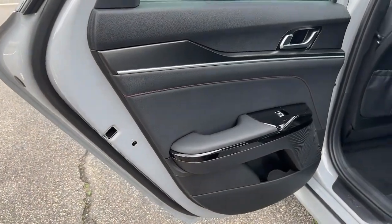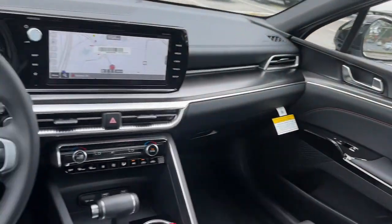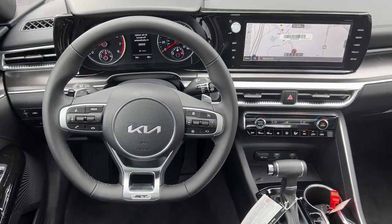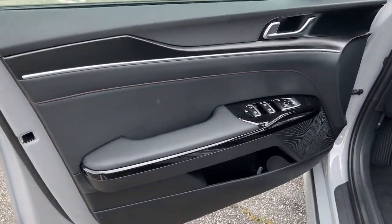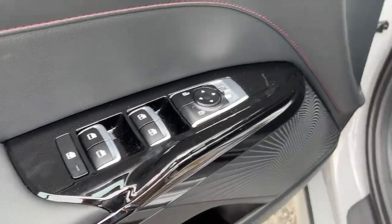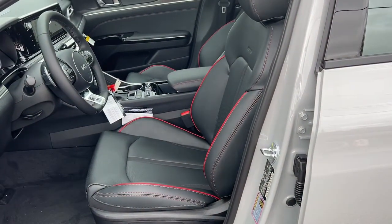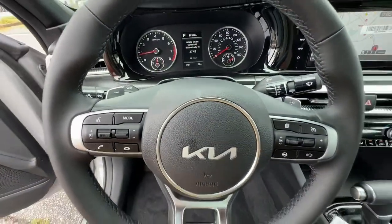Get the safety and comfort your family deserves in this well-appointed K5. Our team will give you an outstanding test drive experience. Stop in today. Have a great day.